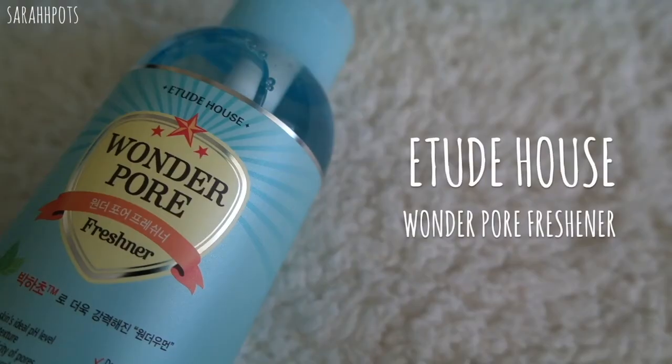We're almost done. After rinsing, we're up to the final step. I use my trusty Etude House One-Two Pour Freshener toner. Using a toner right after cleansing helps seal back the pores — closing them up — and it balances out your skin's moisture level and pH. After this, you would go straight into the rest of your skincare routine.